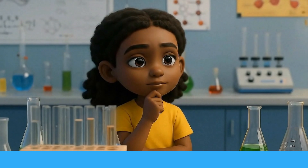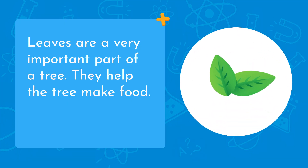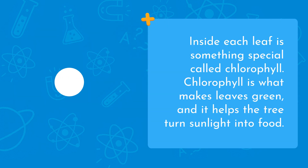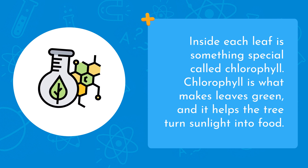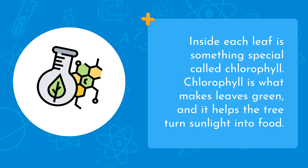Let's find out! Leaves are a very important part of a tree. They help the tree make food. The way they do that is by using sunlight, water, and air. Inside each leaf is something special called chlorophyll. Chlorophyll is what makes leaves green, and it helps the tree turn sunlight into food.